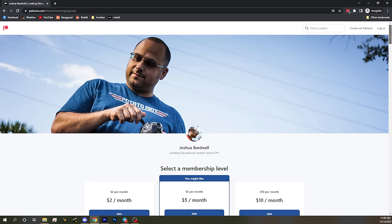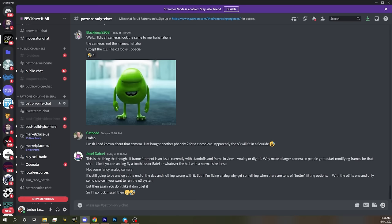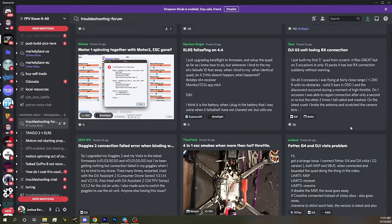Patreon is a website where you can subscribe to me for as little as $2 a month. Patrons get access to my Discord server where you can talk about FPV, troubleshoot problems, and access a buy-sell-trade forum. Mostly I hope you get a good feeling that you've been learning and benefiting from my content and feel like it's time to give something back. There's a link in the video description if you'd like to join.